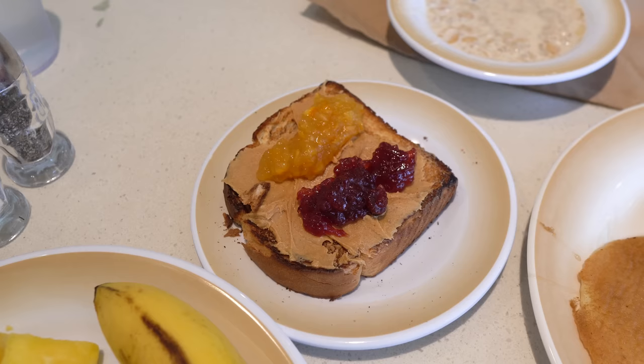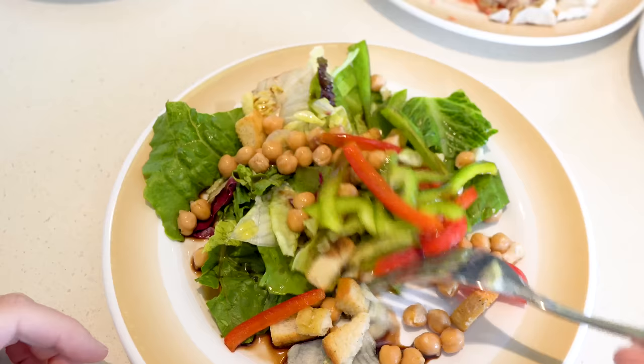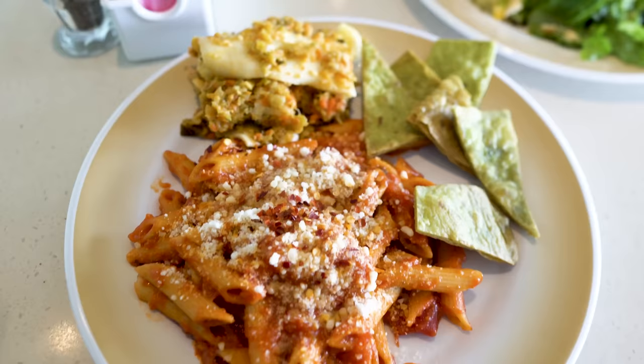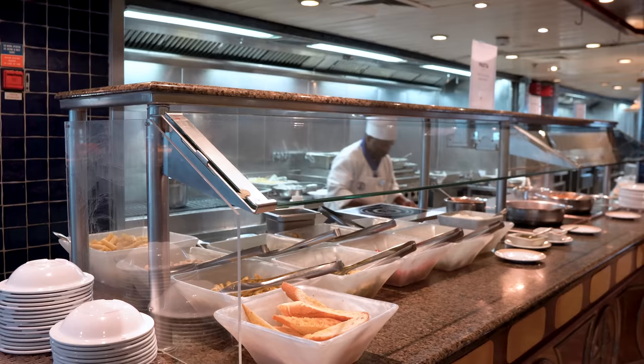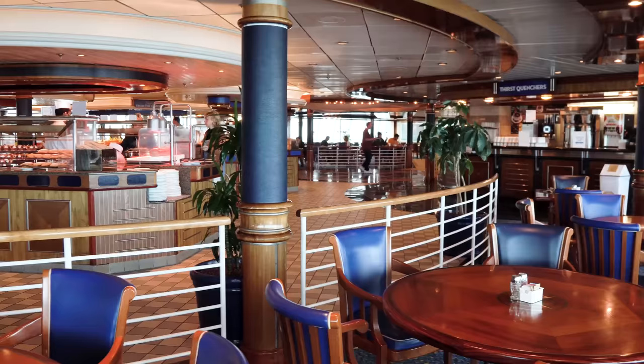The Windjammer is easy and grab-and-go — very casual with no dress codes. A lot of people enjoy going there not only for breakfast but for dinners as well. I recommend looking for the international foods and any cooking stations, whether it's the freshly made waffle station in the morning or the pasta station for dinner. You can customize it just the way you want, and it really stands out.